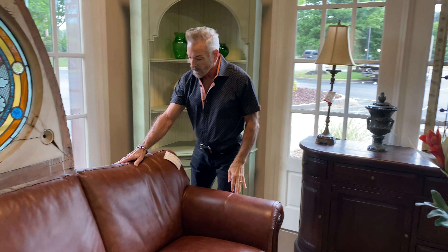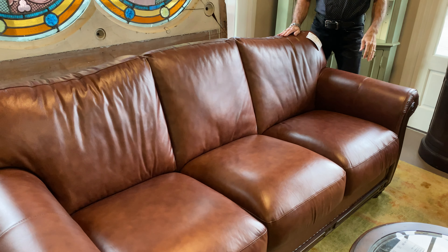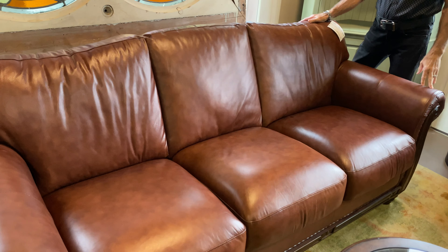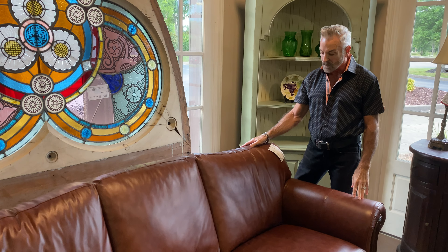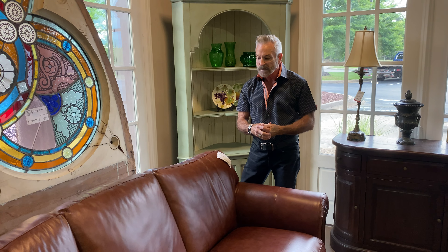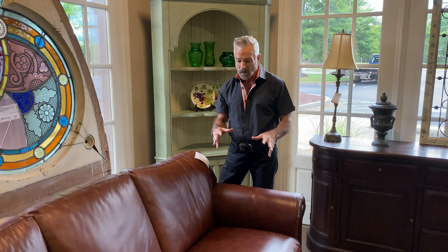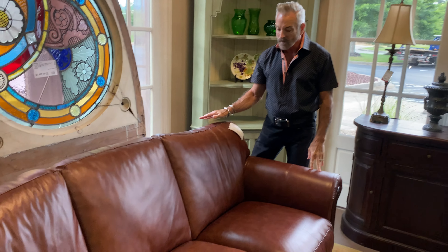We have a beautiful caramel color leather sofa that came in, and it is $799.99, which for a leather sofa is a great price. It is in mint condition — it looks like it was barely ever used. And it's such a pretty color; it's not the dark black or chocolate that you normally see, but more of a caramely color. I think it looks like butterscotch or caramel.